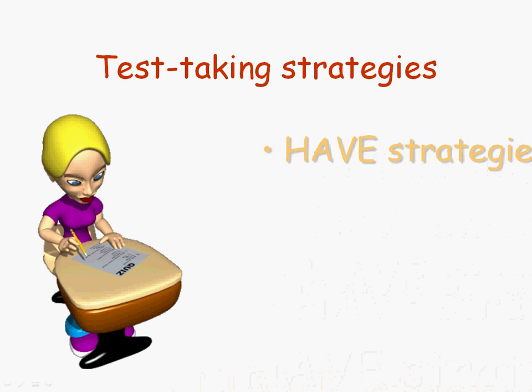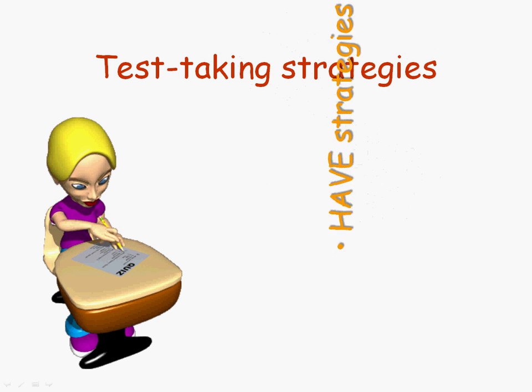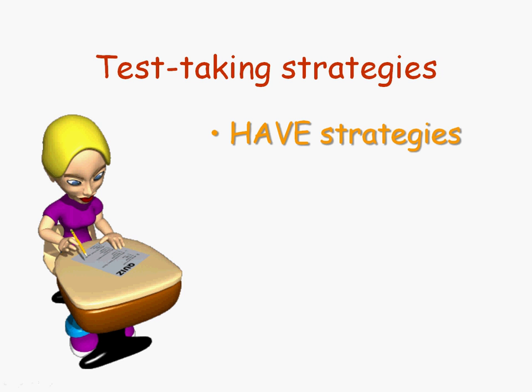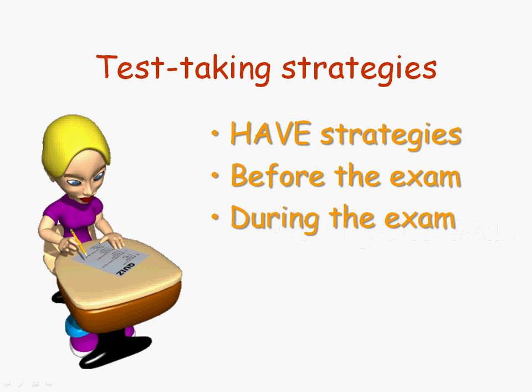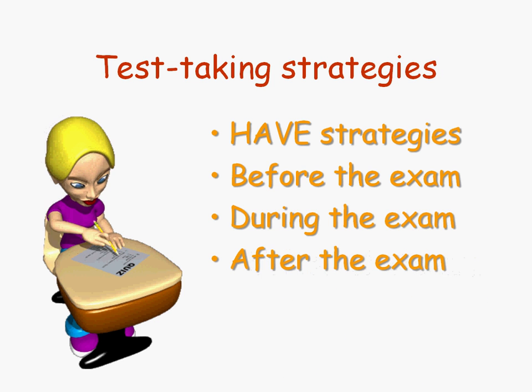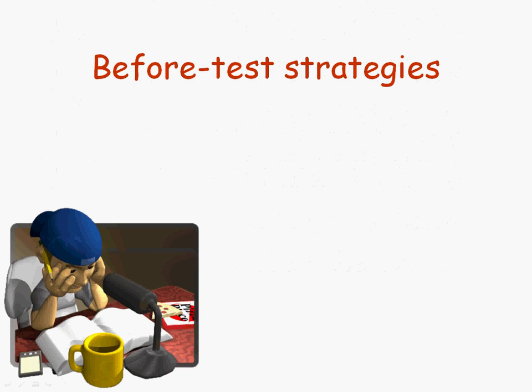The very first thing to consider is that you should have some strategies — things that you do before the exam, during the exam, and even after the exam to make yourself more successful in your A&P course. Some before-test strategies would include the obvious, and that is to review the material.